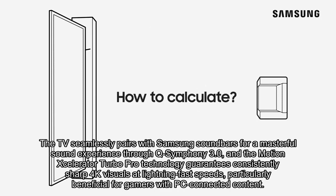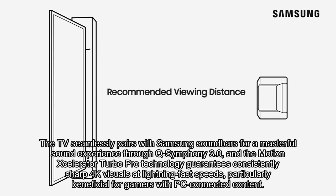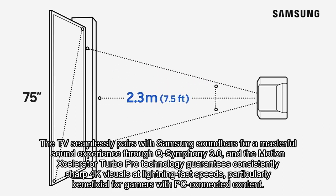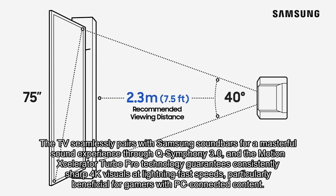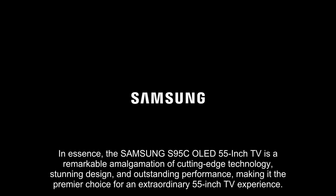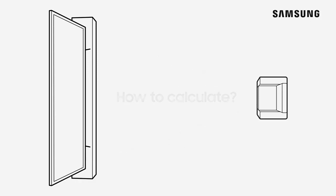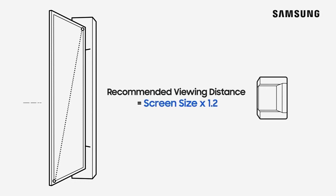The TV seamlessly pairs with Samsung soundbars for a masterful sound experience through Q-Symphony 3.0, and the Motion Accelerator Turbo Pro technology guarantees consistently sharp 4K visuals at lightning-fast speeds, particularly beneficial for gamers with PC-connected content. In essence, the Samsung S95C OLED 55-inch TV is a remarkable amalgamation of cutting-edge technology, stunning design, and outstanding performance, making it the premier choice for an extraordinary 55-inch TV experience.